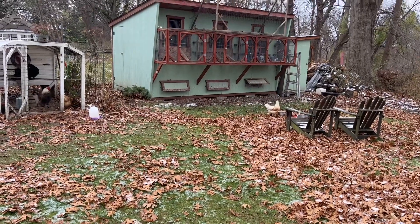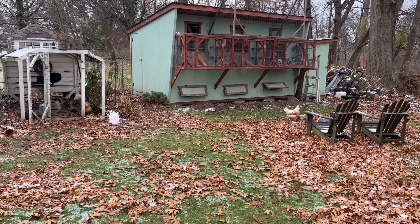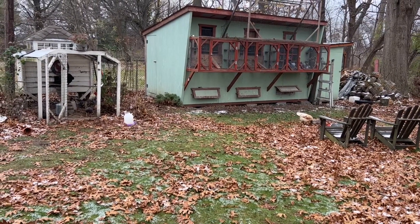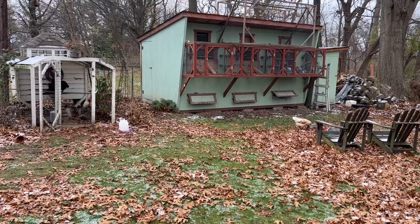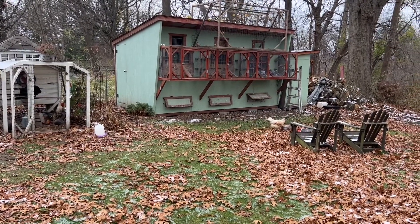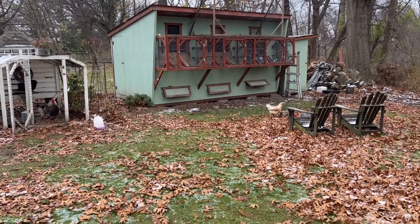Alright guys, time to get busy. Breeding season is right around the corner, at least for us here in the north. The month of November is really important. I know I've talked about this in the past — this is the time to get things ready. Get your birds ready, get your compartments ready, clean everything out. That's what I'm doing today.